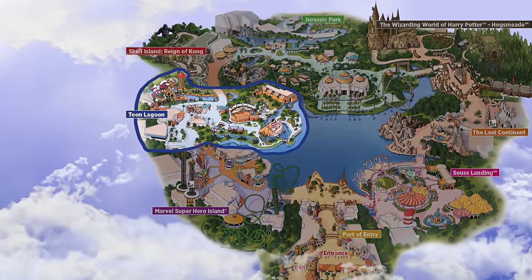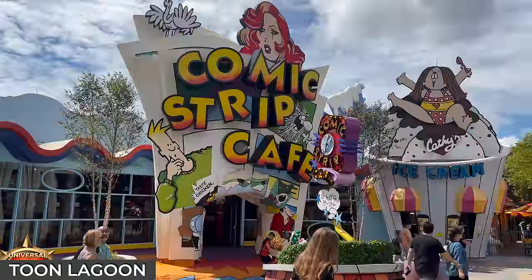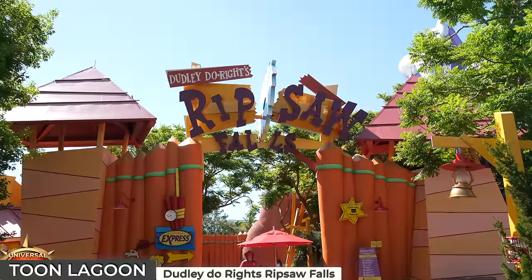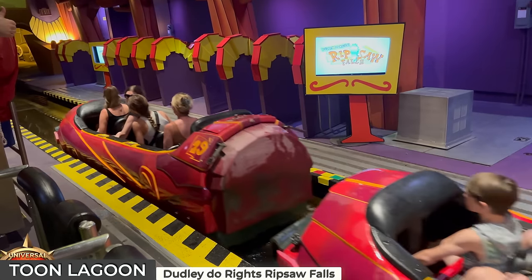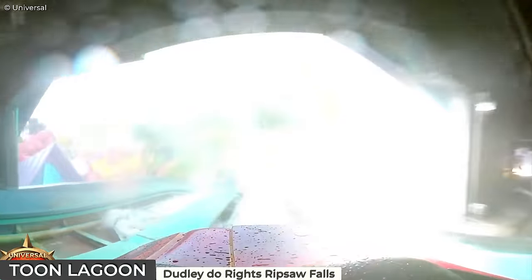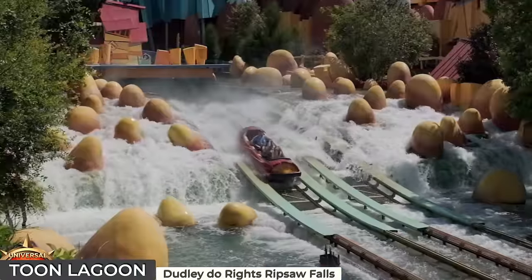Advancing north from Marvel's Superhero Island, we enter Toon Lagoon, a water-themed area inspired by classic newspaper comic strips, characterised by its colourful, exaggerated cartoon art style translated into real buildings and settings, its main purpose being to offer respite from the Florida heat. We'll start with the island's most recognisable attraction, Dudley Do-Right's Ripsaw Falls, inspired by the Dudley Do-Right cartoon. Riders board log-shaped boats and set off through the cartoon-like scenery, experiencing several small drops and climaxing with a 75-foot plunge — believed to be one of the steepest log flume drops in the world — offering a brief moment of airtime adding to the thrill.